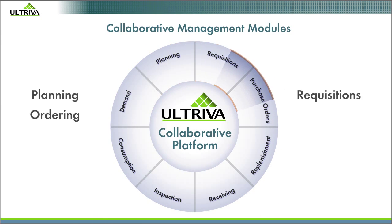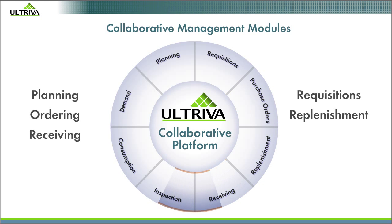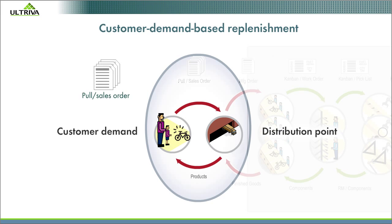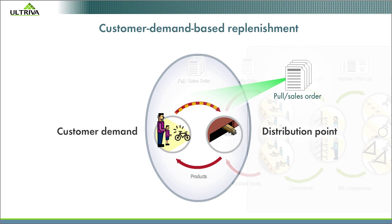The platform provides modules for visibility into every aspect of collaborative management. Starting, of course, with customer demand-based replenishment, where replenishment is guided by a continuous stream of real-time consumption data, not forecasts.